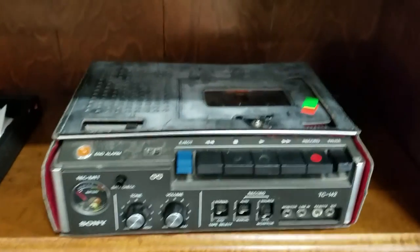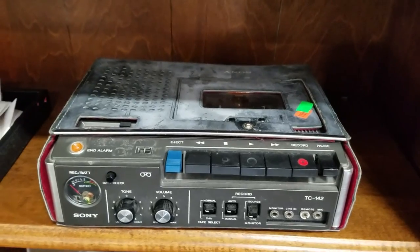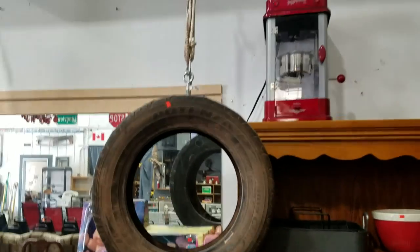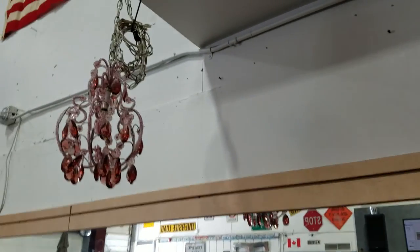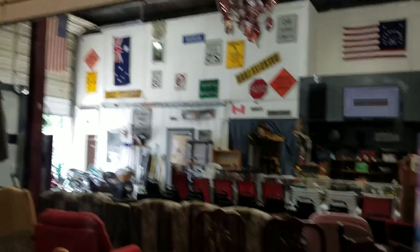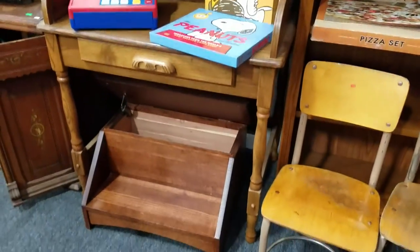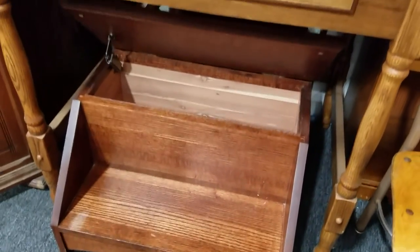This Sony vintage TC-142 tape recorder, some Traxxas parts, we have a nice suitcase there. We got a tire swing, popcorn cooker, beautiful chandelier — look at that, that's nice. We have this vintage roll-top desk and this cedar-lined piece — very nice, it's like a pet stand.